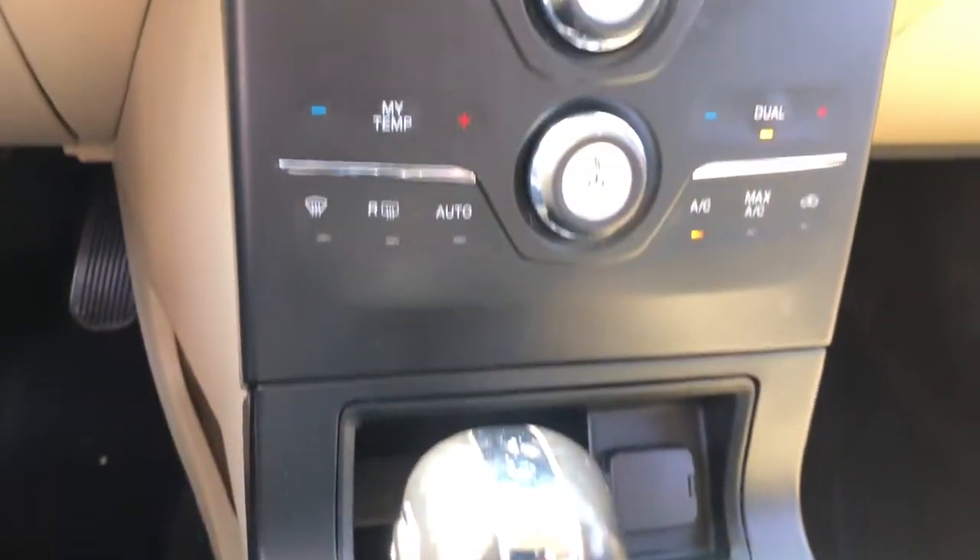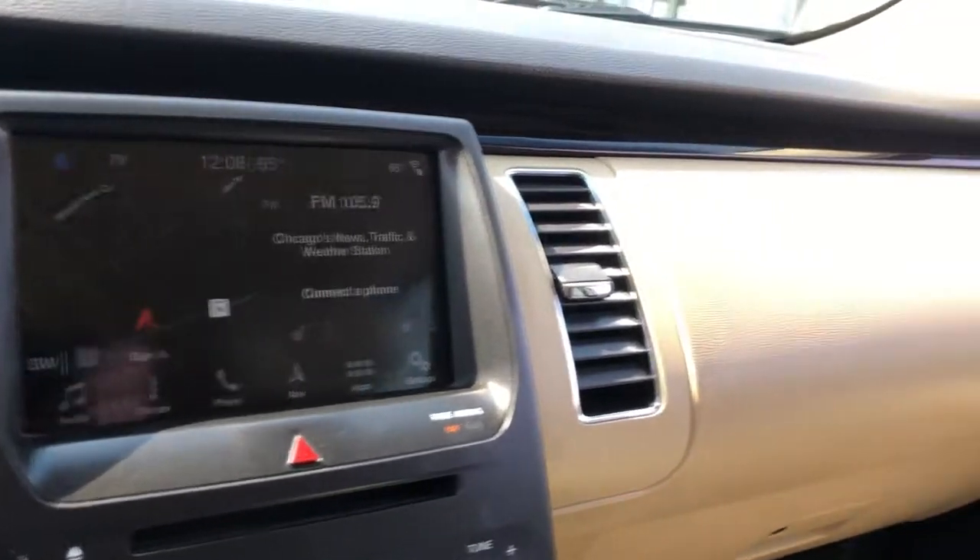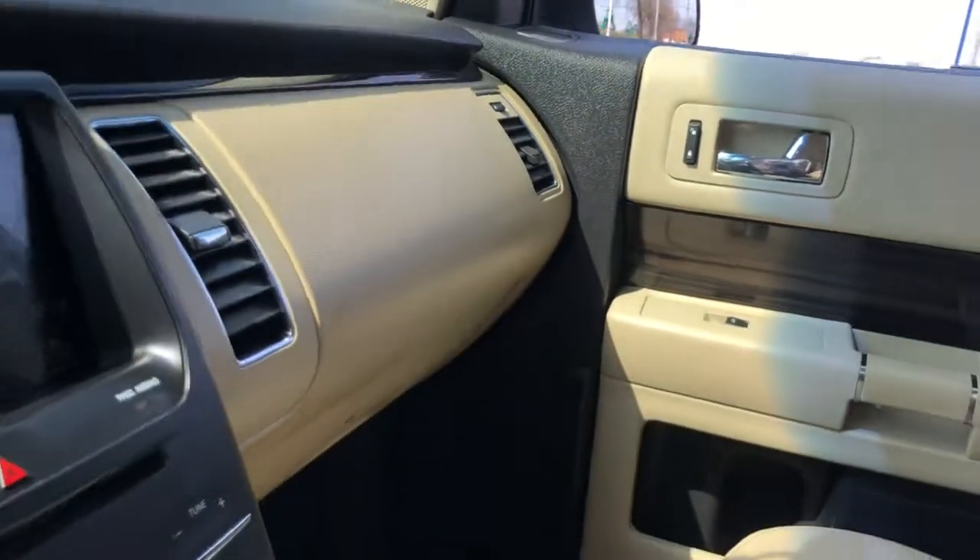This Flex is the ideal family SUV and it won't last long. Stop in today. Our team will give you an outstanding test drive experience.